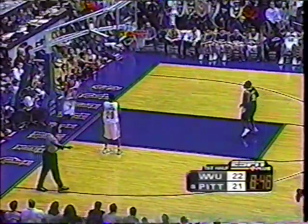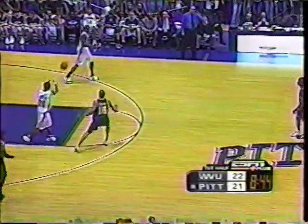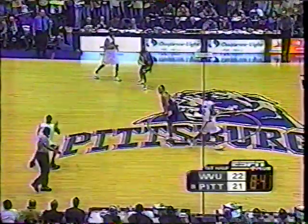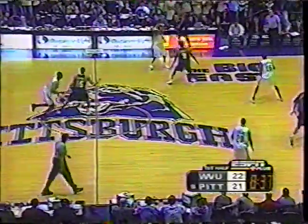Schofino nails a three — that's nine for Drew Schofino. Good homecoming so far, right? He loves being in the Pitt area. He was playing inside but that one was way downtown. Our second lead change in the first half.